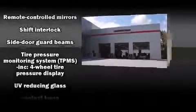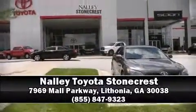Brake assist technology provides extra pressure when applying the brakes. Our sales reps are extremely helpful and knowledgeable — come on in and take a test drive.